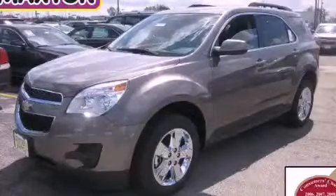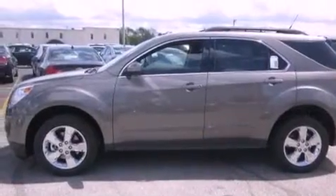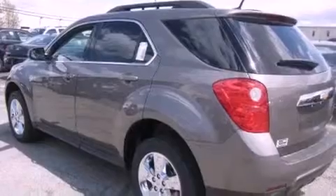This is a brand new 2012 Chevrolet Equinox, functional utility for a modern lifestyle. It features a six-cylinder engine and an automatic transmission.